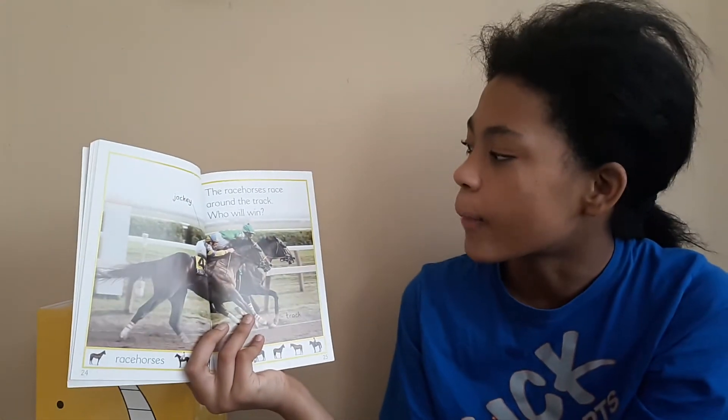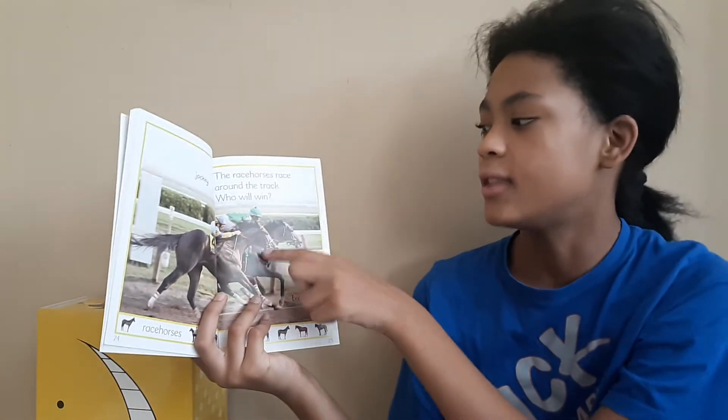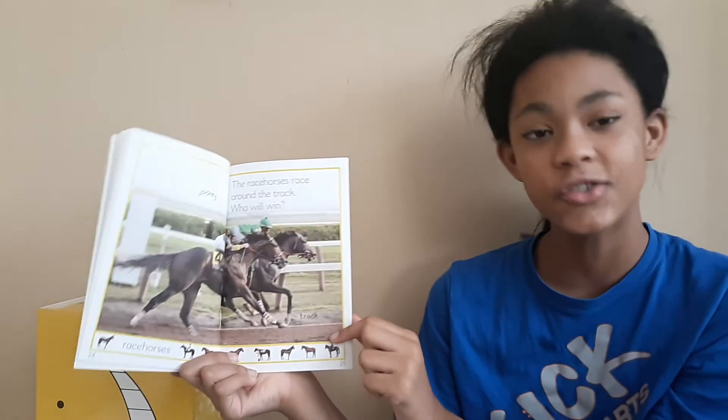The racehorses race around the track. Who will win? This is a jockey. This is a racehorse. And this is a track.